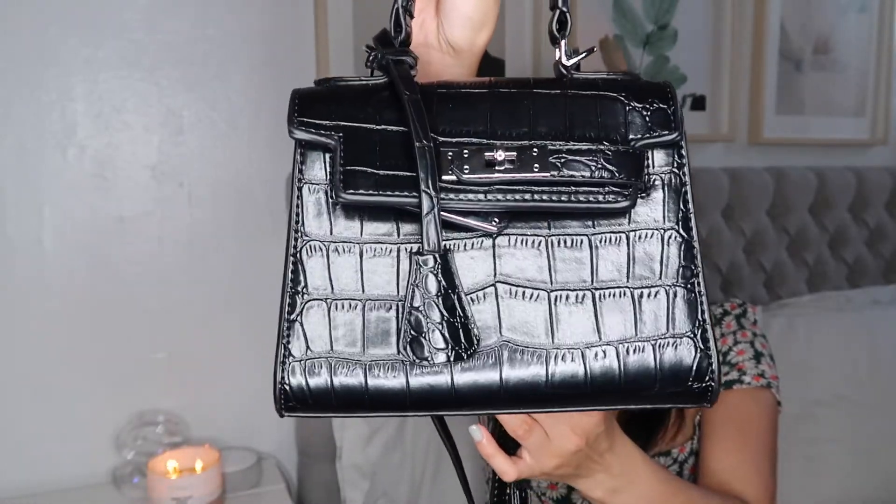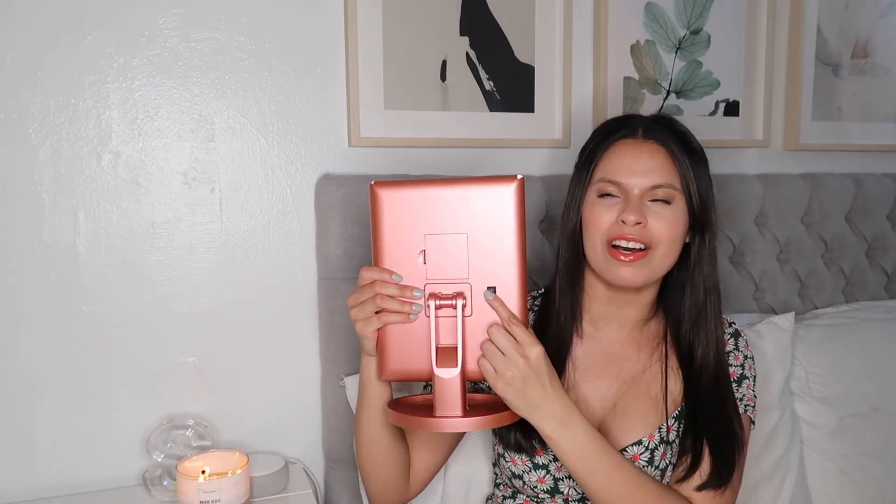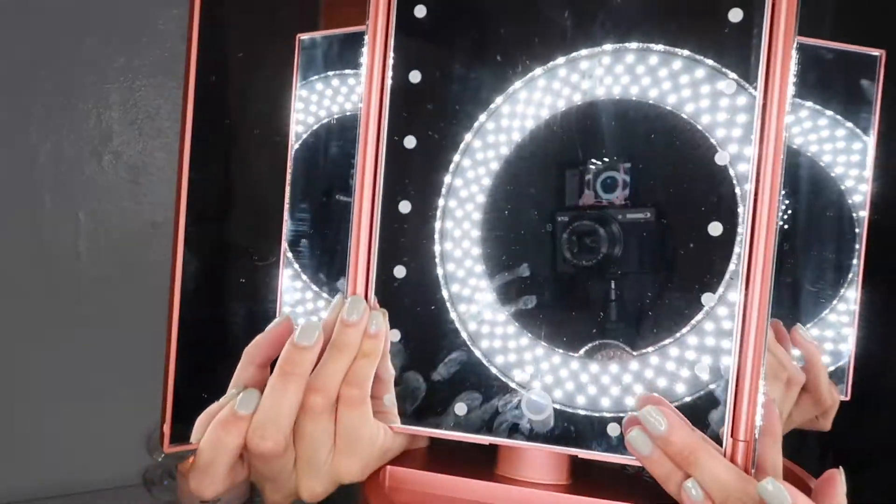The next thing I have been loving is this mirror from the company Impressions Vanity. I found it at TJ Maxx for only $20, which is a steal — on their site it would cost about $50. It runs on batteries or you can charge it via USB cord, and it has a switch in the back to turn the light on or off. It has lights around the mirror when you open it up.